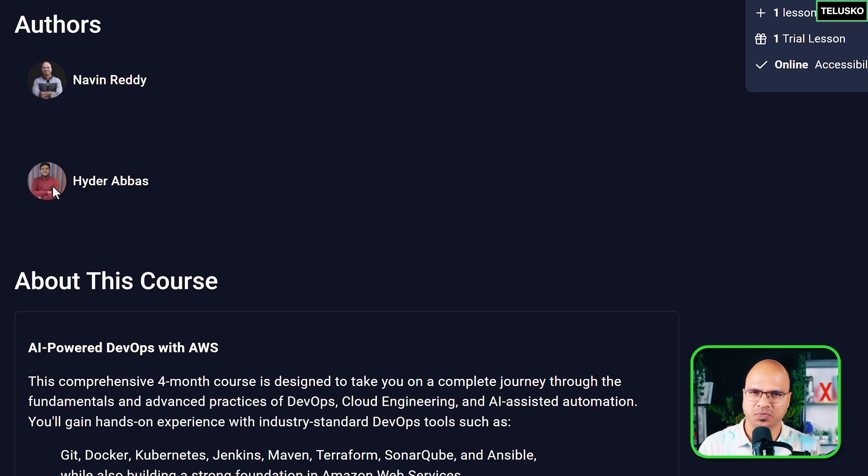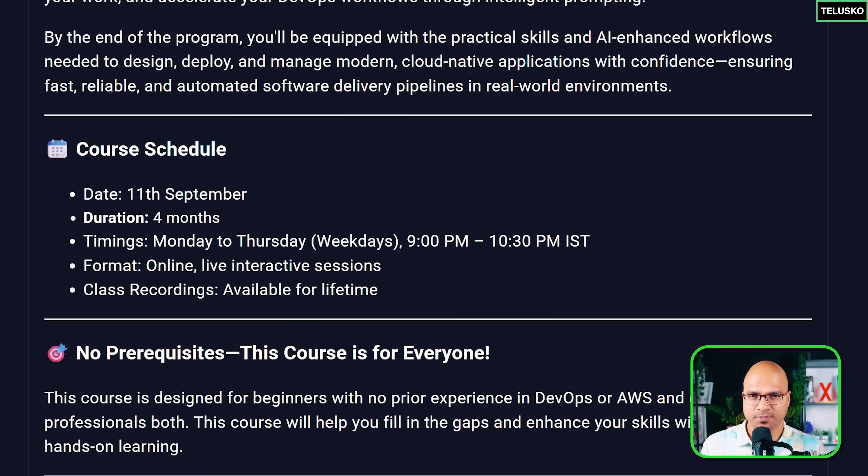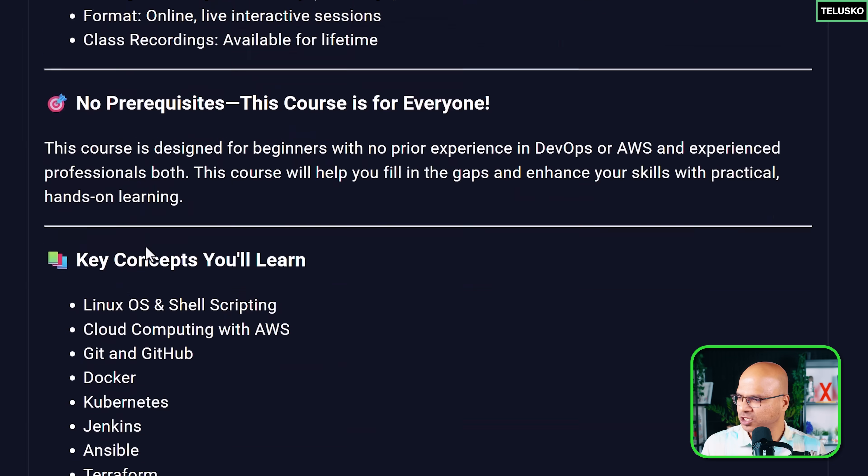We have Heather Abbas, who is one of the amazing trainers. It doesn't matter the technology — he can track technologies and he can teach you well. And I'm also there. In this course, you are going to learn the tools and the concepts required for DevOps. This course is starting from the 11th of September and it will be a four-month course, as I mentioned.